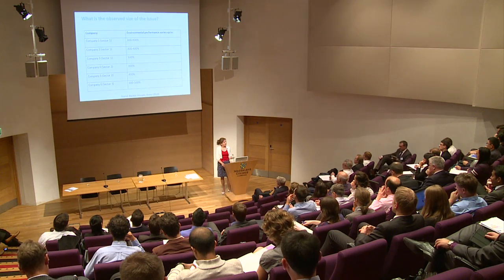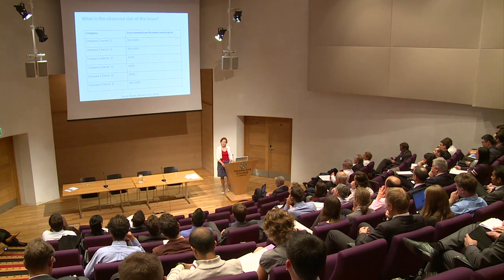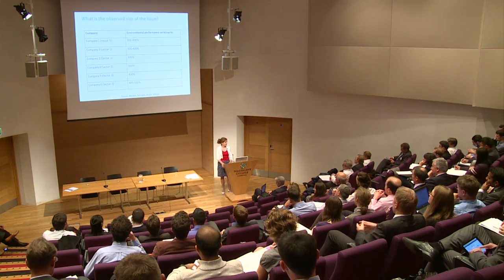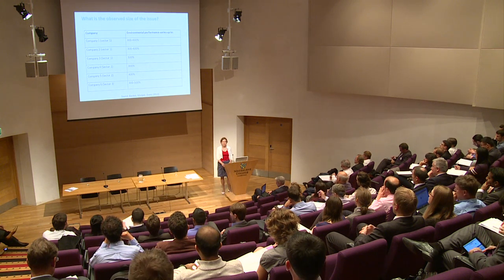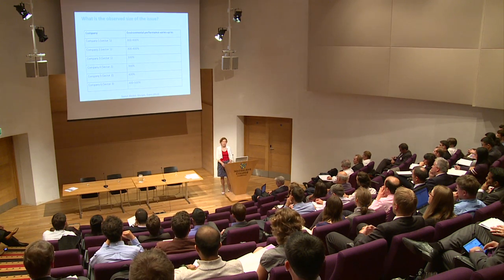We spoke to various companies across different sectors to see how much variation there can be between two similar factories producing products under similar circumstances. I anonymized these companies because it's quite embarrassing to say that one factory uses five times more energy than another — and they're producing the same product, like cars, within the same company. We published these results at conferences and in journal papers to address this issue and show it's not only about long-term big changes but also seemingly easy problems within factory boundaries.